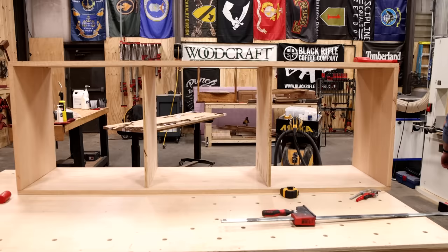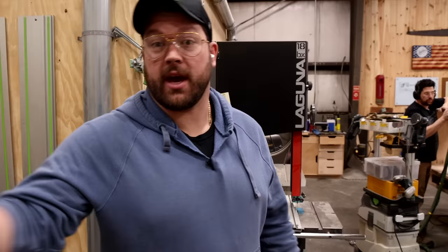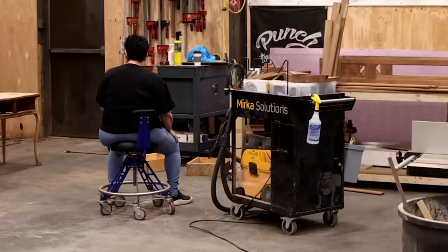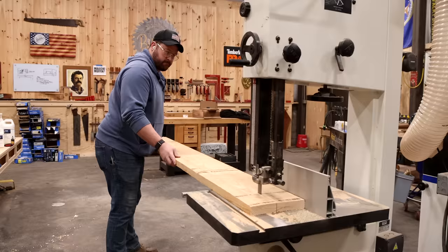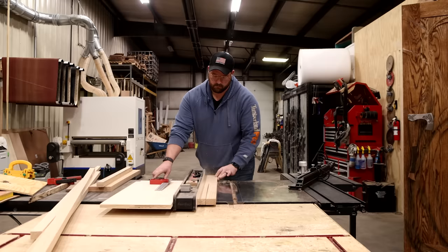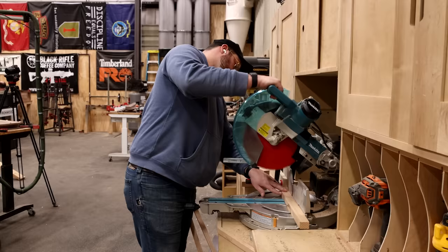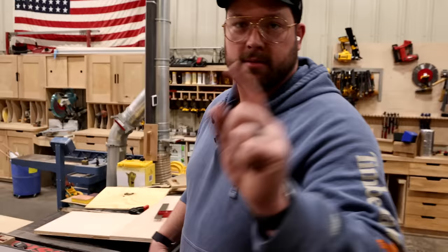We're getting down to the wire — it's about 2:30 on Tuesday and we've got to deliver this thing in two days. Lou is sanding and my parents are here helping. I still need to build a base, mill down more oak, build drawer boxes, and cut the drawer fronts. I need to shut up and work.